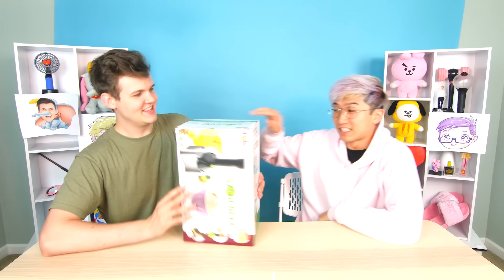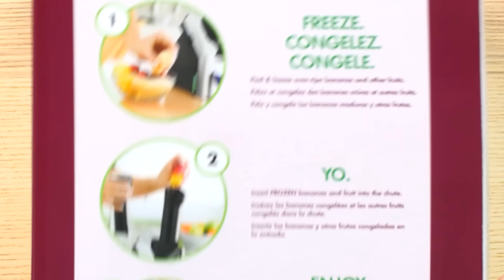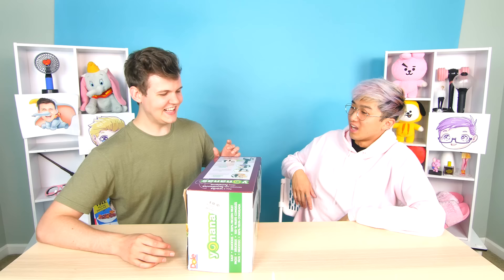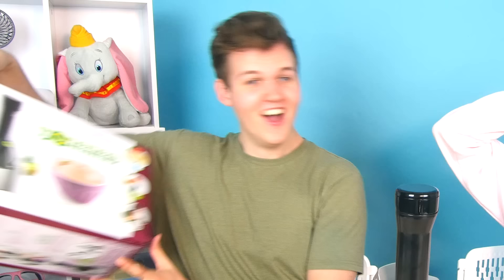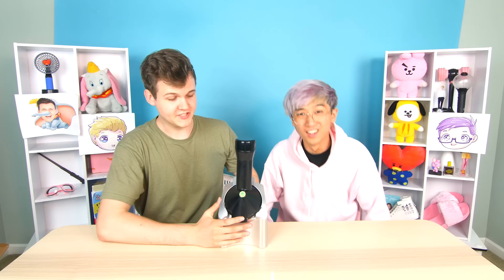First up: the Yo Nana soft serve machine! This machine literally turns fruits into ice cream. The instructions say step one is freeze, and step two is 'yo' — it's like a fro-yo machine. So you like ice cream? Let's do this!